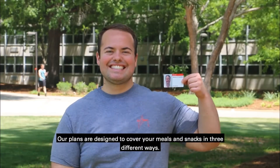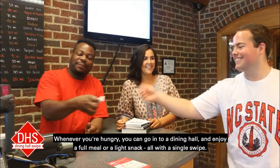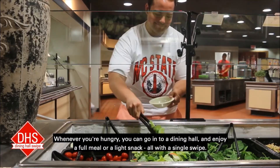Our plans are designed to cover your meals and snacks in three different ways. The first is the dining hall swipe. Whenever you're hungry, you can go into a dining hall and enjoy a full meal or light snack, all with a single swipe.